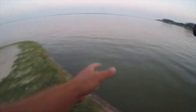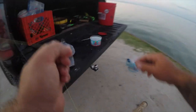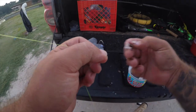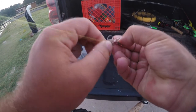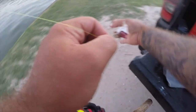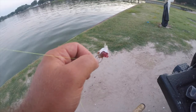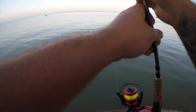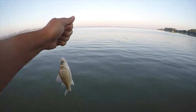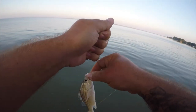One of my pieces of bait is already gone. Foul-hooked a medium-sized yellow bass.